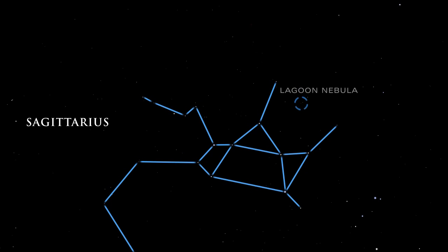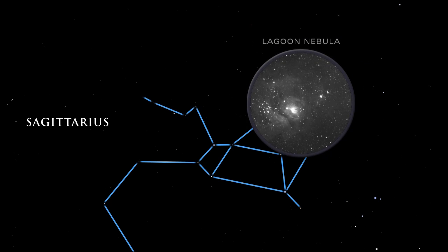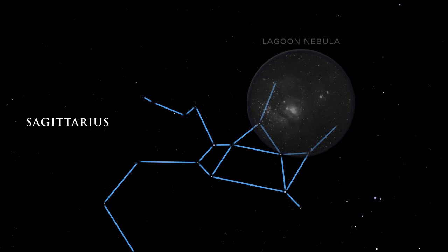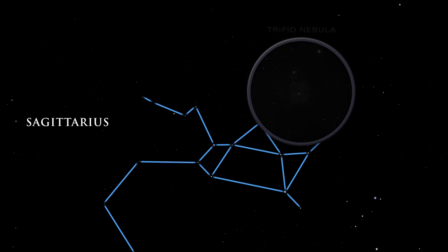The Lagoon Nebula's gas and dust is brilliantly illuminated by the energy of the hot, young stars inside it. In the three-lobed Trifid Nebula, dark dust lanes appear etched against the radiance of glowing gas.